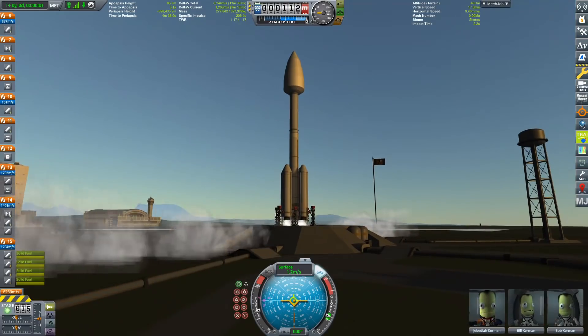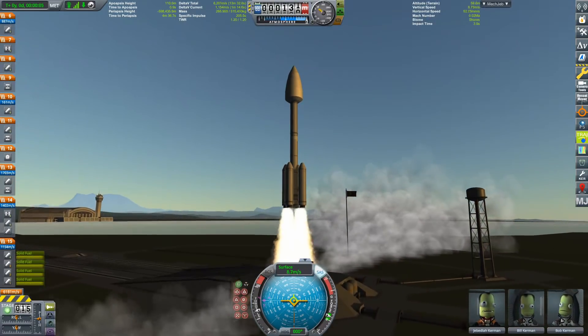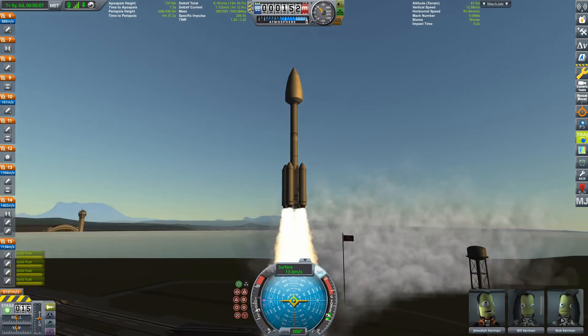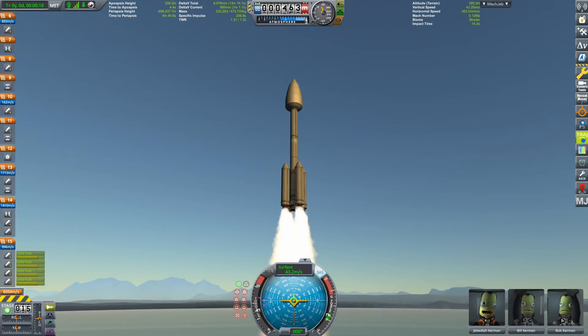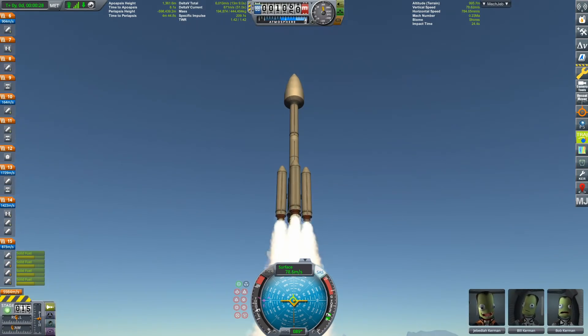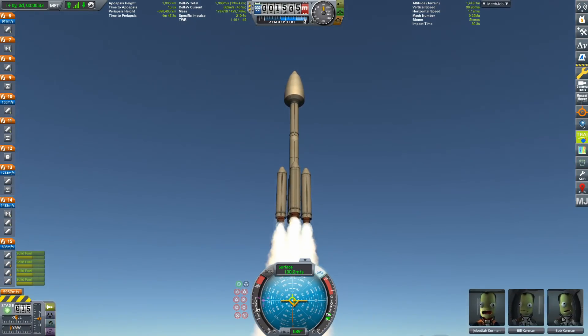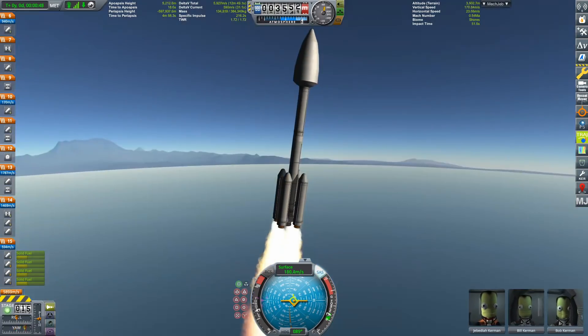Hello everybody and welcome! Last week, Kerbal Space Program 1.8 called More Boosters was released, and part of these more boosters were solid rocket boosters. You can see them right here — four of the new Thoroughbred solid rocket motors are flying up in the air, transporting the rest of the rocket, which has no other means of propulsion than solid rocket motors.